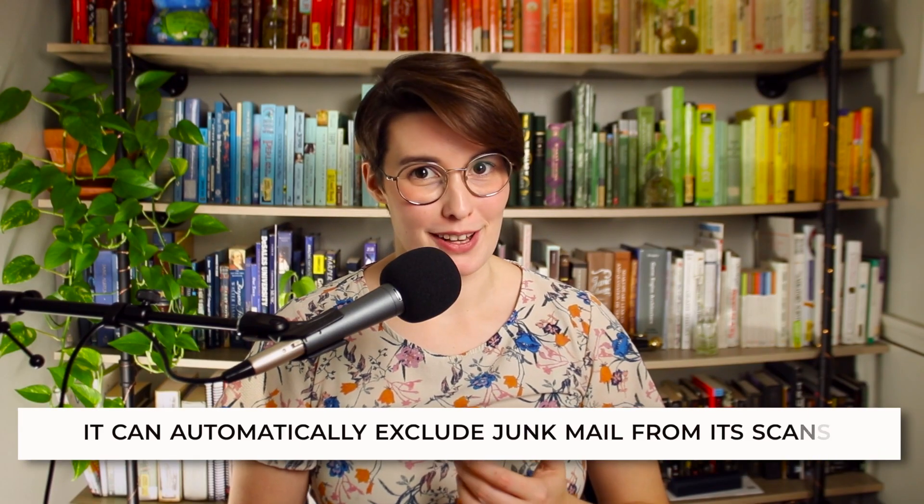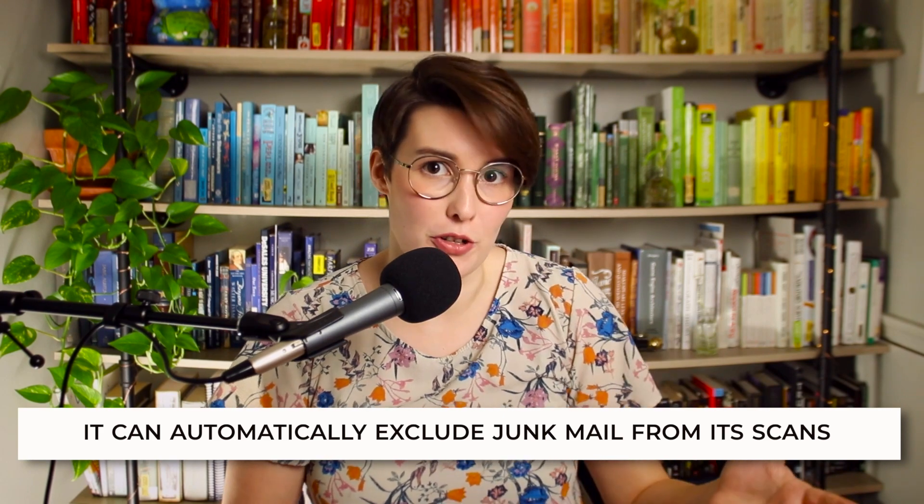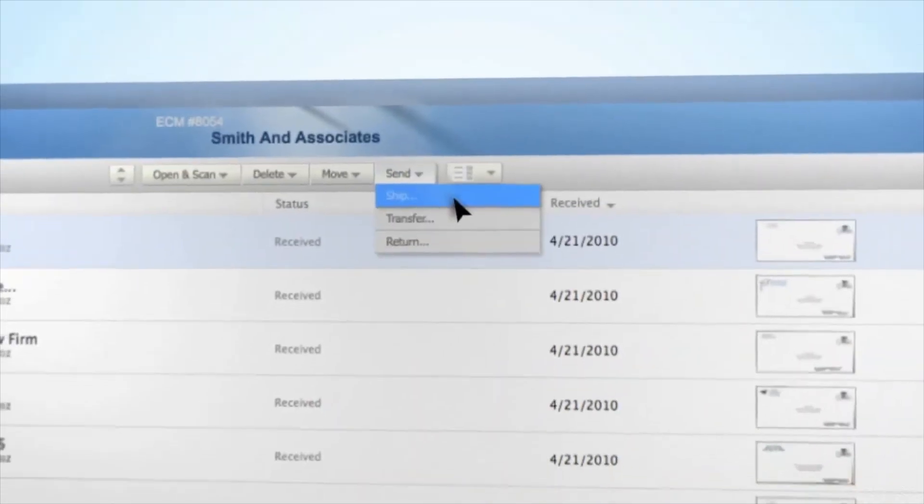Another great thing about Earth Class Mail is that it can automatically exclude junk mail from its scans if you want it to. So if you've been receiving a lot of ads and scams and mail like that, you can ask them to exclude it. Earth Class Mail will also recycle any junk mail that you exclude, so you'll be helping out the planet as well.